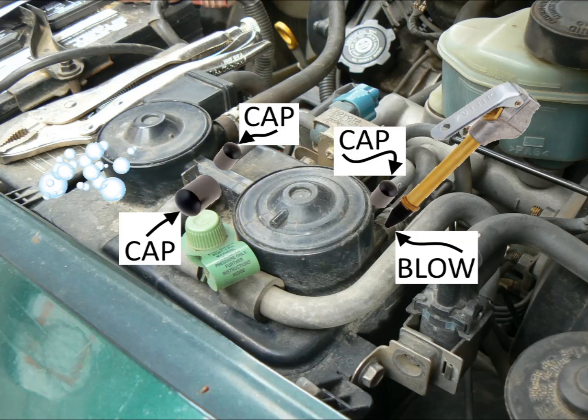I turned the pressure way down on my compressor's regulator, capped the three ports shown, hooked up a rubber hose, and blew air into the tank side inlet. You're probably better off just using air from your lungs to make sure you don't pop the canister. Air came out the drain line, so that told me the entire unit wasn't plugged.